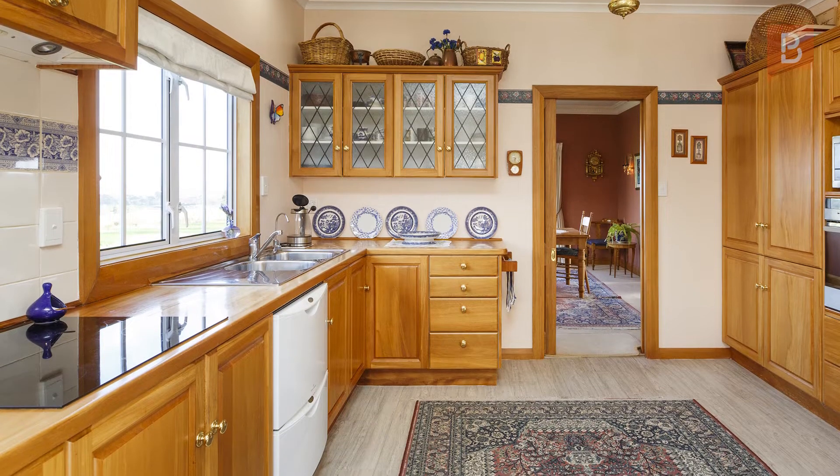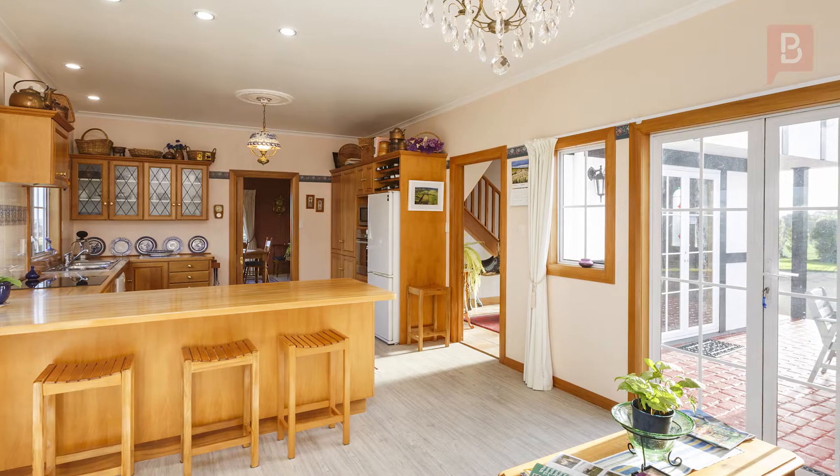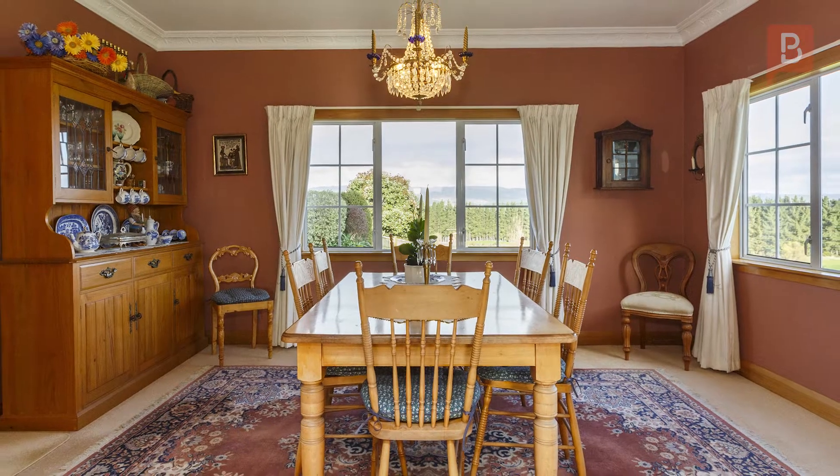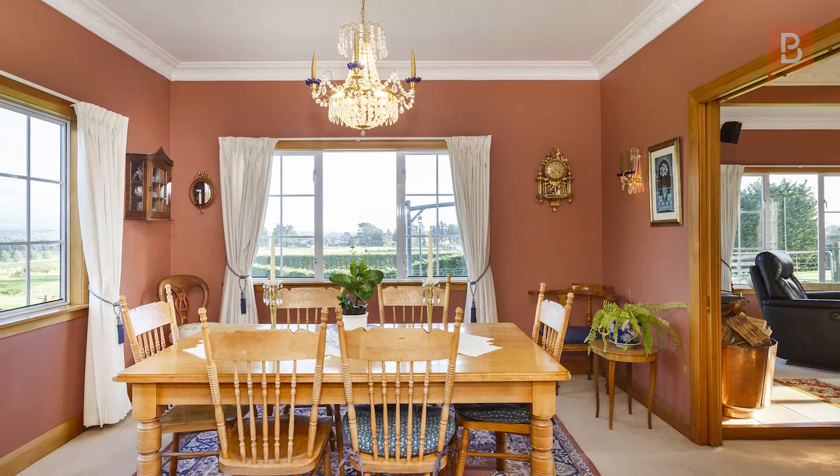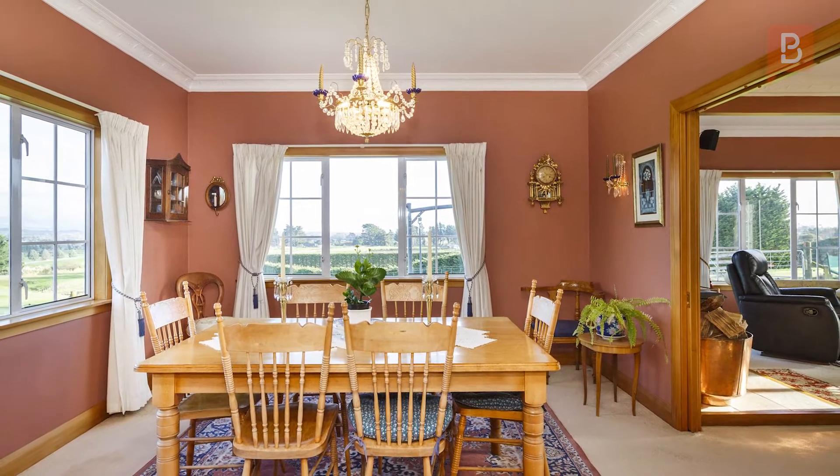The large open-plan kitchen is filled with natural light and truly is the heart of this home. Utilize the formal dining and lounge for those occasions when you want to sit and relax and enjoy the sunshine streaming in, as well as the expansive rural views.